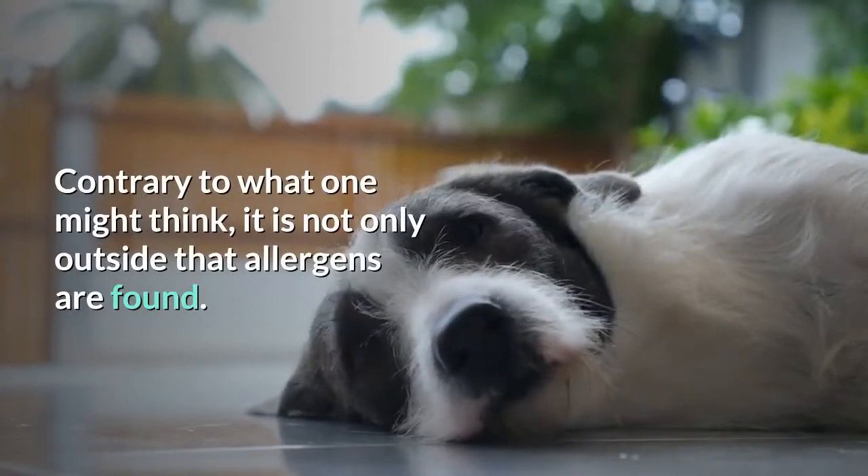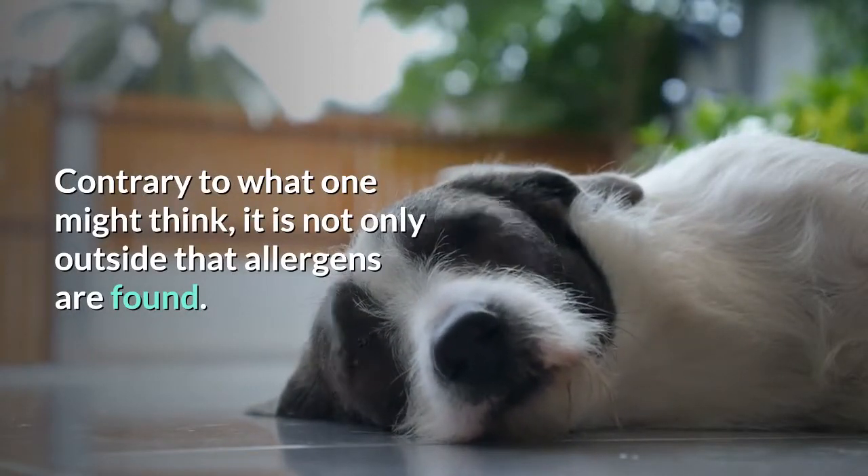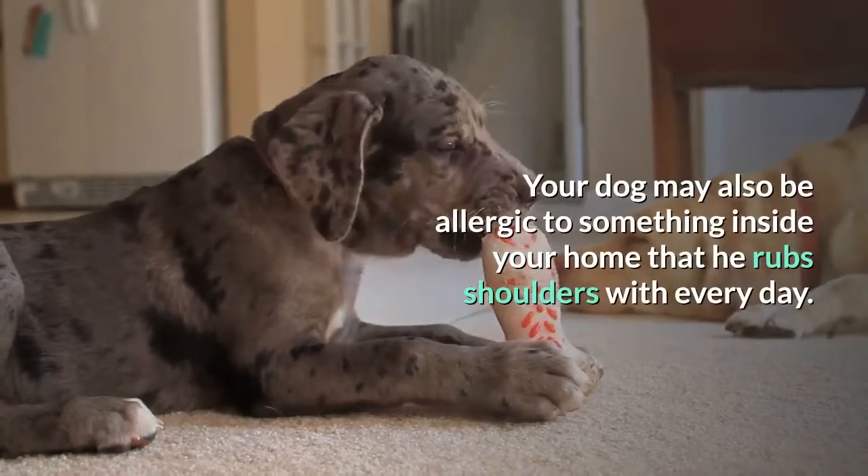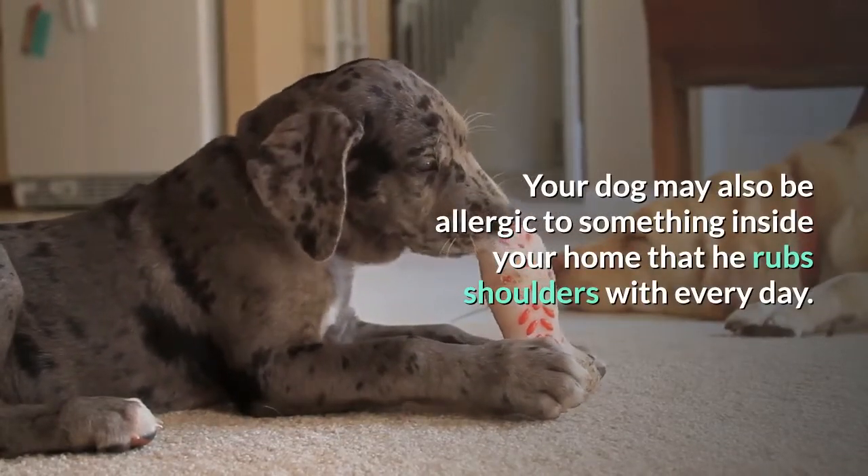Contrary to what one might think, it is not only outside that allergens are found. Your dog may also be allergic to something inside your home that he comes into contact with every day.